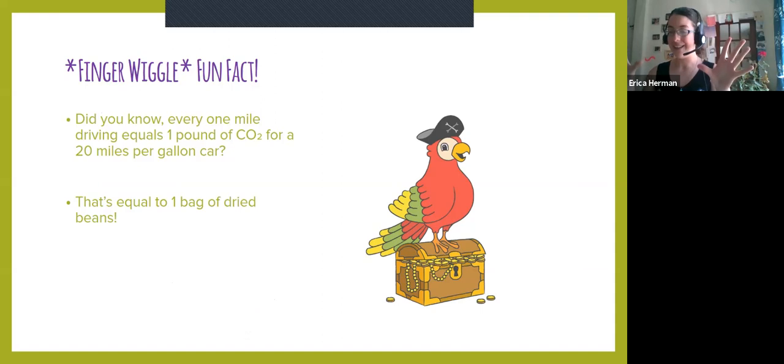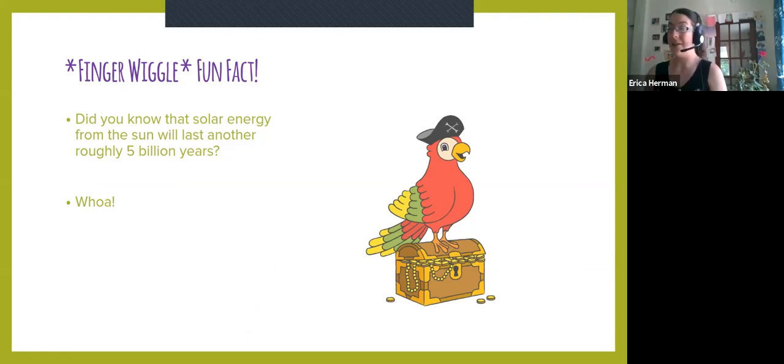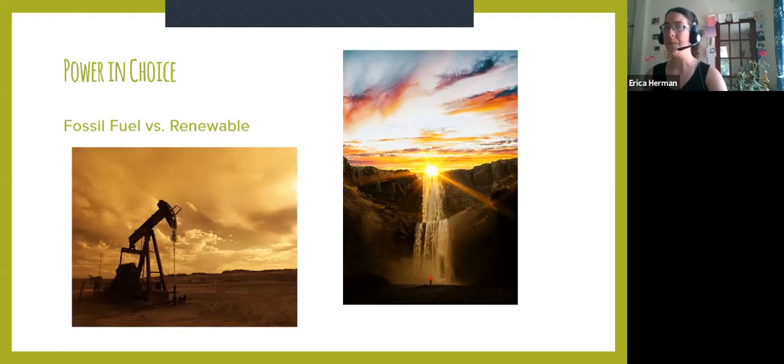We're going to break things up with fun facts, so feel free to exercise and move around a little bit. For this first fun fact: did you know that for every one mile of driving, it equals about one pound of carbon dioxide for an average car that's about 20 miles per gallon? That's equal to about one bag of dried beans. Second fun fact: did you know that solar energy from the sun will actually last us another roughly 5 billion years? The solar panels take in the sun and give us really clean renewable energy.